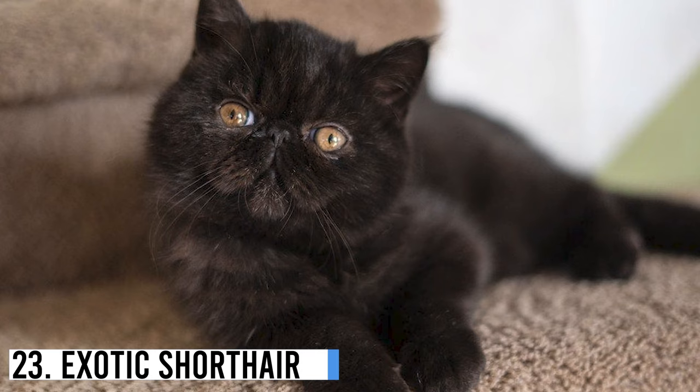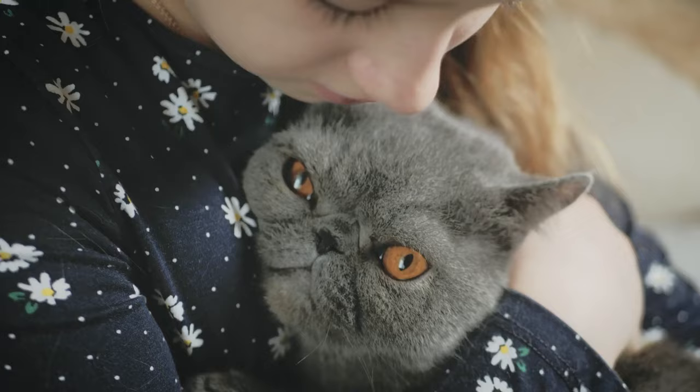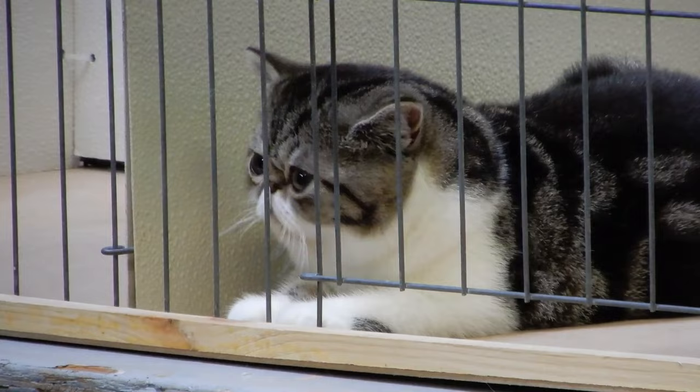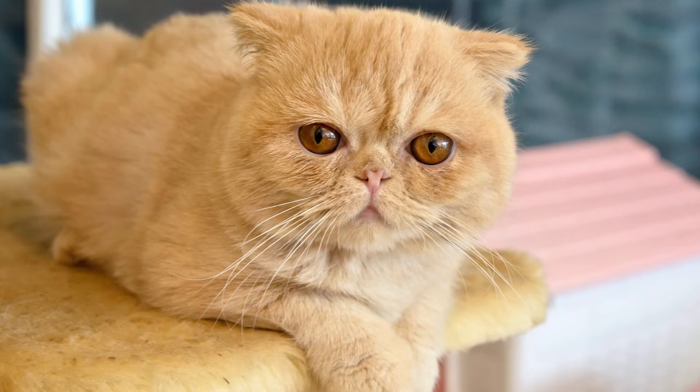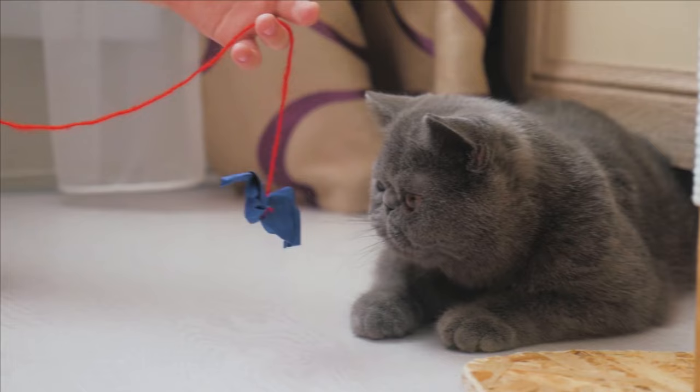Number 23: Exotic Shorthair. While its name might not give this away, the Exotic Shorthair was developed with the idea of creating a smaller short-haired version of the popular Persian cat. It has a dense, fluffy fur coat, broad and oval face, large round eyes, and weighs around 3.5 to 6 kilograms. Gentle and calm by nature, the Exotic Shorthair is also friendly and can reside well with other animals and children.